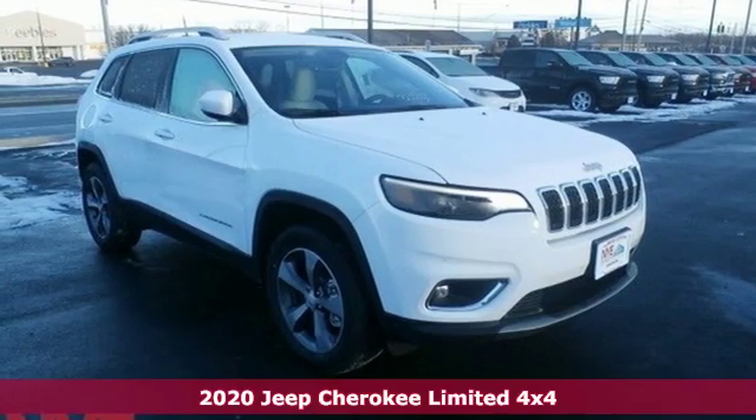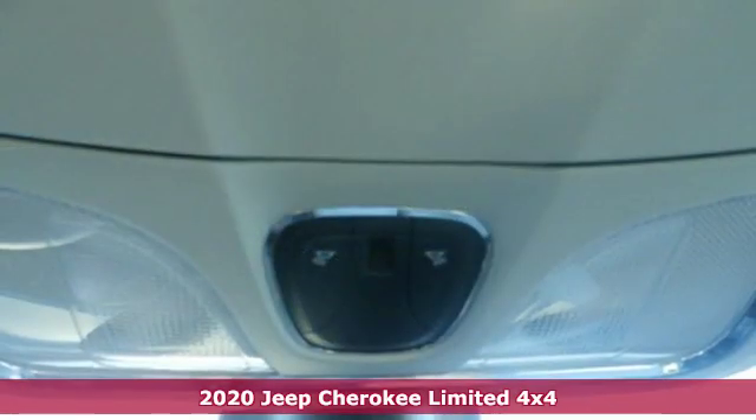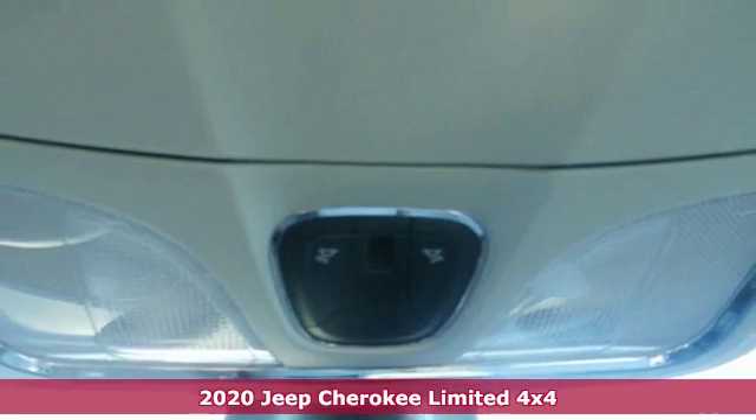Here's a new 2020 Jeep Cherokee. Freedom and adventure await in this sophisticated and versatile Cherokee.